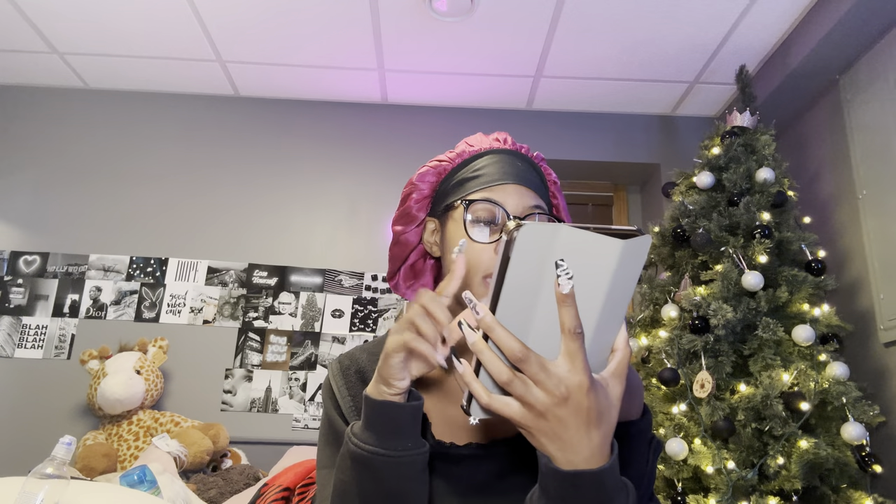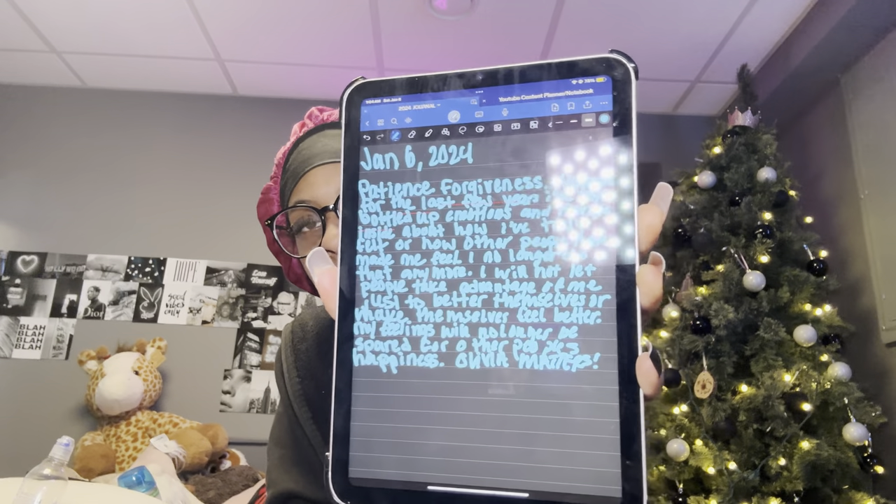I'm about to start journaling. I do some type of journal prompt every day — I just choose one I want to do. Today we're doing: what word or words do you want to bring with you into the new year? And I said patience, forgiveness, and happiness are the three words I'd like to work more on this new year 2024. I was already journaling while waiting for my light to charge, so I'm gonna finish that up.